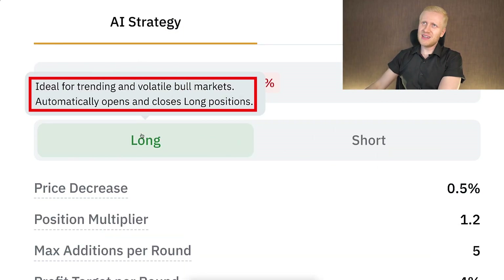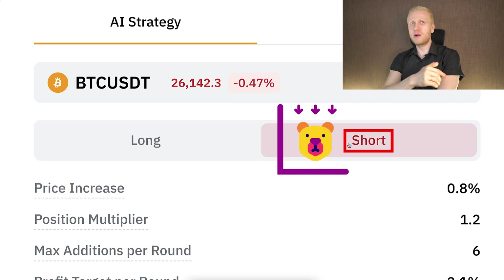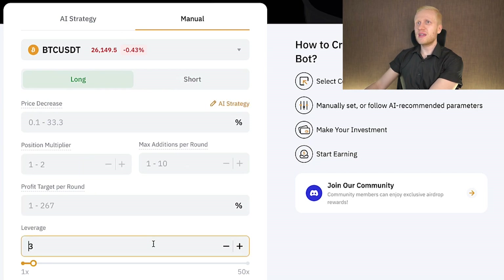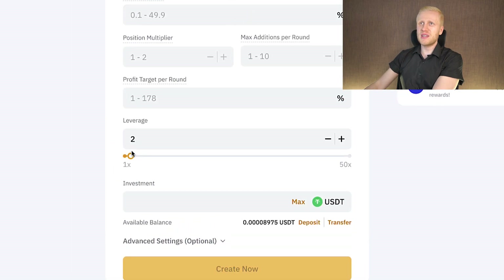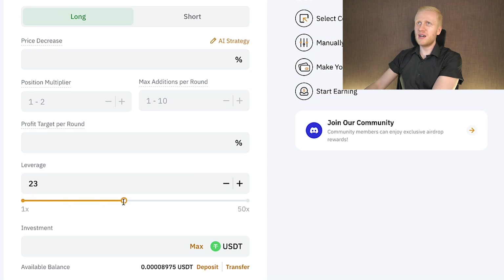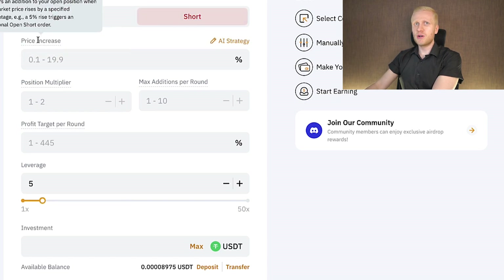Long is ideal for trending and volatile bull markets when prices are going higher; short is good when prices are going lower — bear markets. Your leverage will affect the price ranges available. For example, with 1x leverage the price decrease range is 0.1% to 50%, but with 23x leverage it narrows to 0.1% to 4.3%. If you set short, you are buying as markets go higher, then selling when markets move lower again.